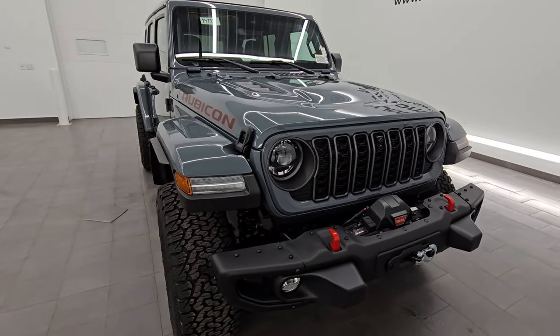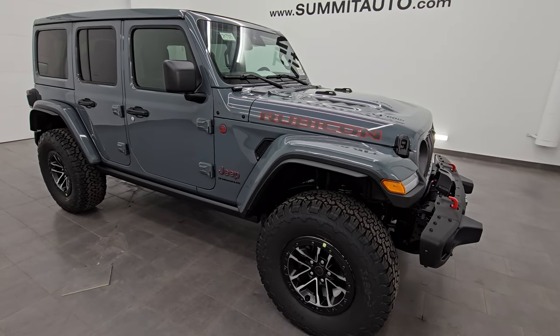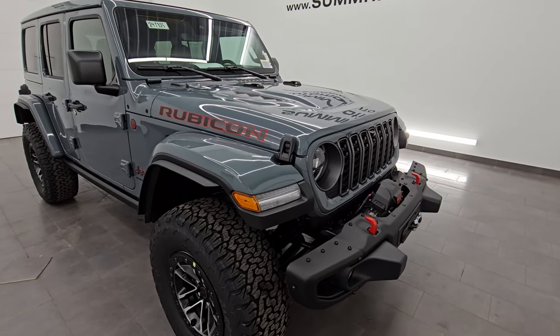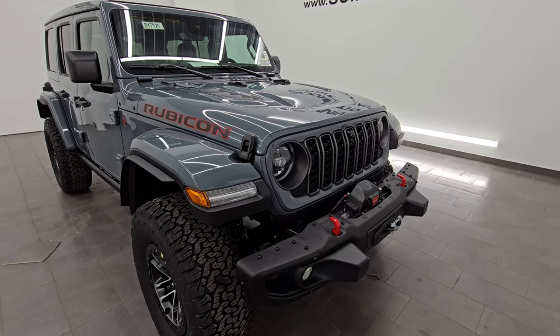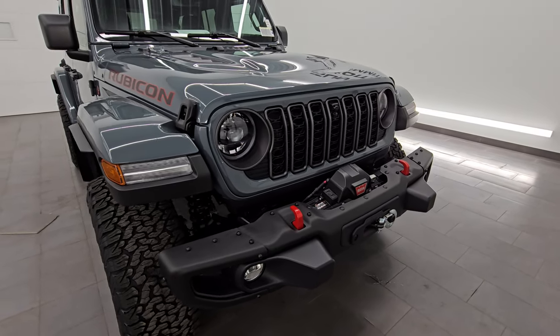Today I am trying a new zoom on the camera, so let me know what you think in the comments below. Give me a like, subscribe, and share if you enjoy this video or learn anything from it. As always, the full description of this Jeep as well as a link to the original window sticker is in the description below. Let's get started.